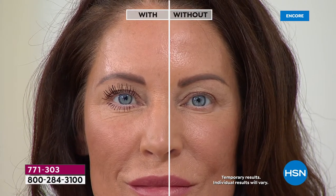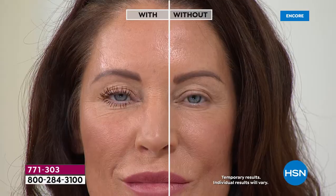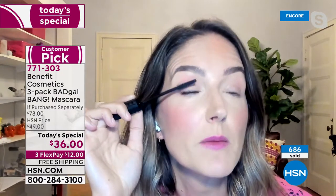I actually did my own lashes on this side and I want you to see. You said, can you give everyone at home some tips and tricks for how to use this slim-pack brush? I want to show you this brush - very, very slim line in the best possible way.